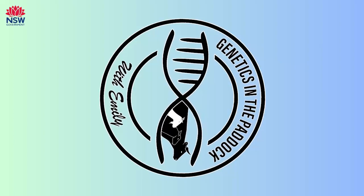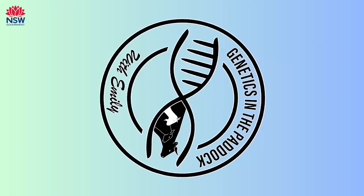They're really targeting higher MSA index carcasses, so higher marbling. There's a few examples for you.